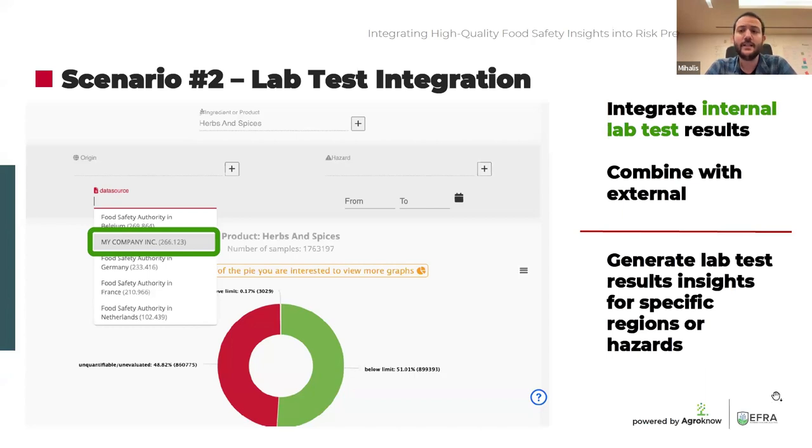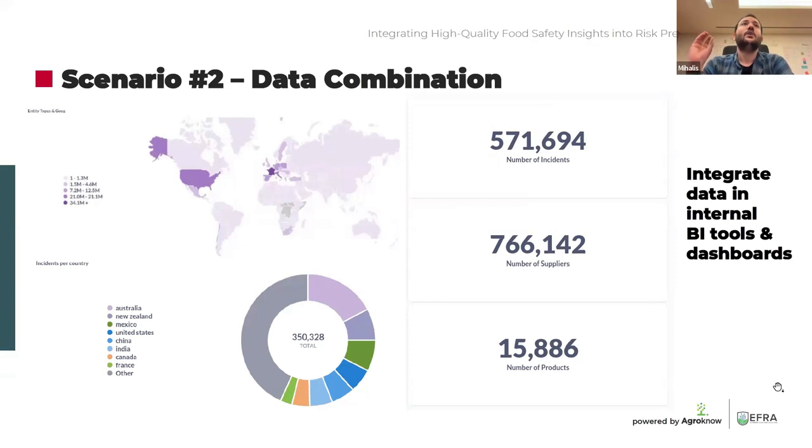Most people in the audience are already familiar with BI tools for data analytics — like Power BI provided by Microsoft. Perhaps internally you already have such a system in place: a data analytics solution, a BI tool that aggregates and visualizes data. The combination of externally available data and internally available data can be incorporated into such a tool to generate insights. The screenshots throughout this webinar are directly taken from Foodakai and our internal BI tool. Also, stay tuned — in roughly a month, we have a dedicated webinar specifically on LIMS data integration.